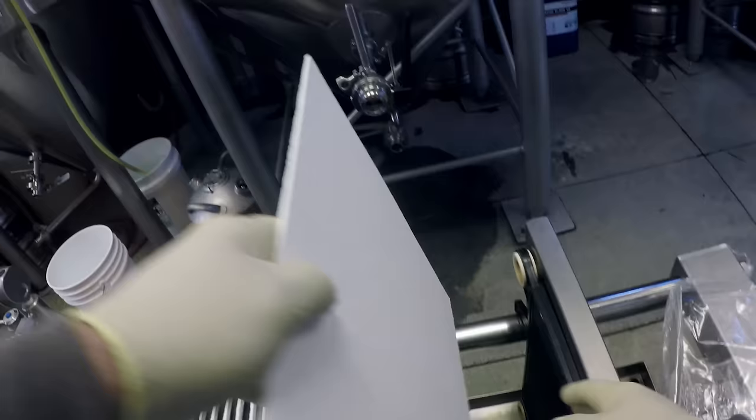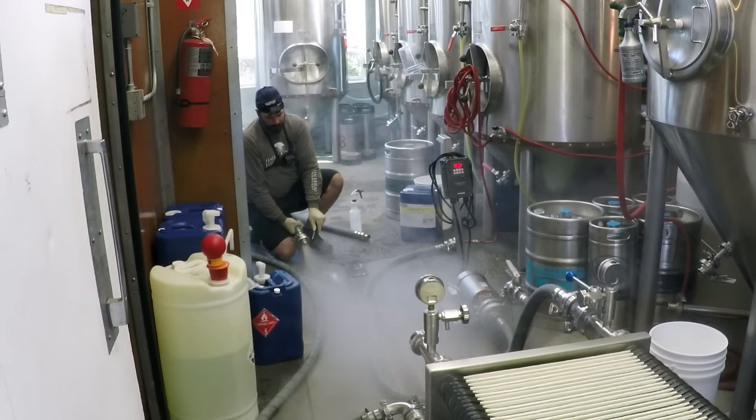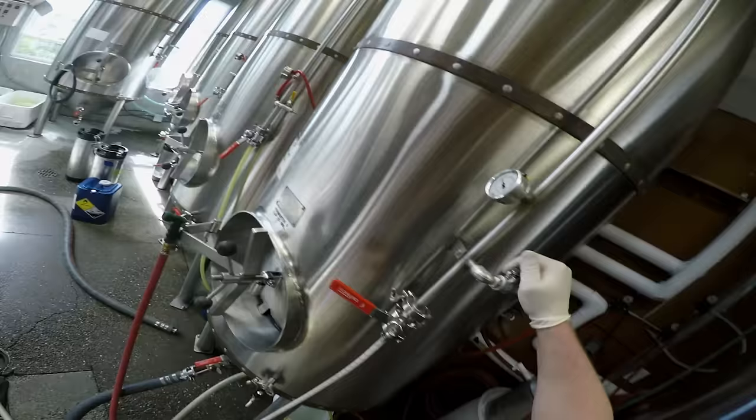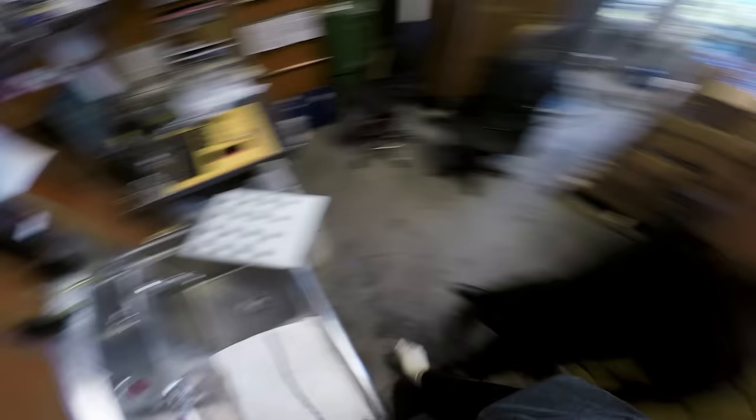After the cold chilling is the filtration process. From the filtration process, it goes into the bright beer room. We might carbonate it in there, or let it sit a little while longer, just depending on what we decide to do with the beer. And then at the end of that process, we shoot it through the bottling machine.